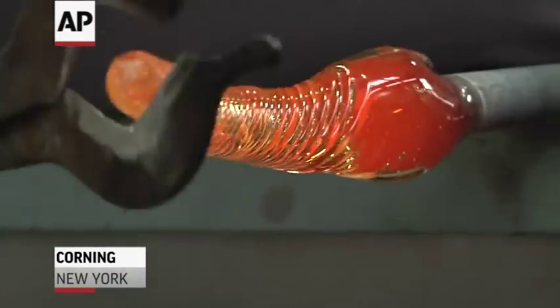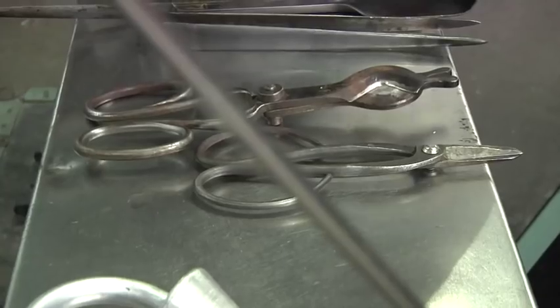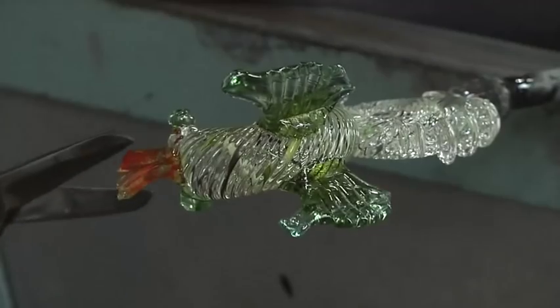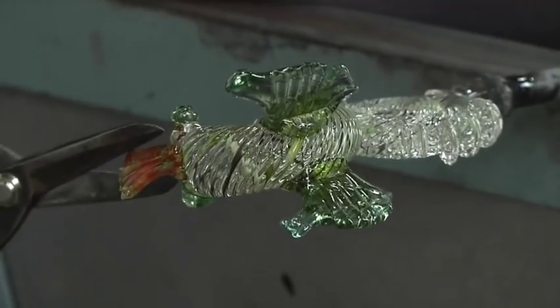Bill Goodenrath carefully recreates history, step by fragile step. The glassblower and scholar at the Corning Museum of Glass spent decades unlocking centuries-old secrets from the Renaissance.